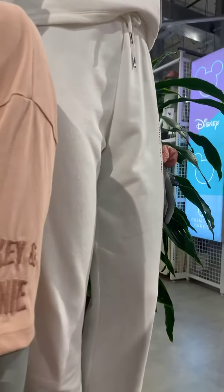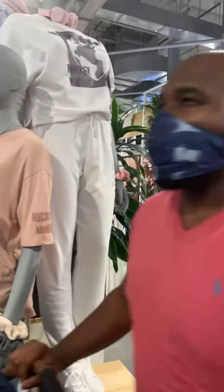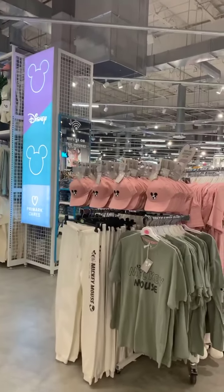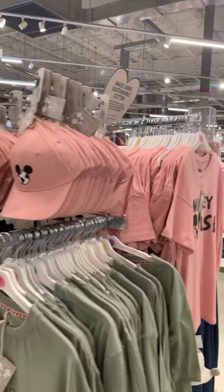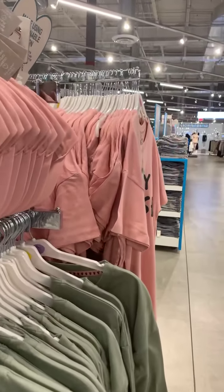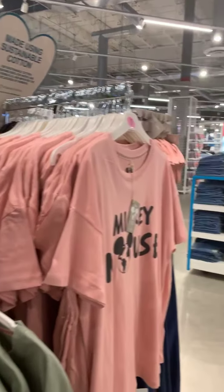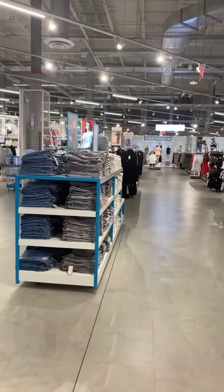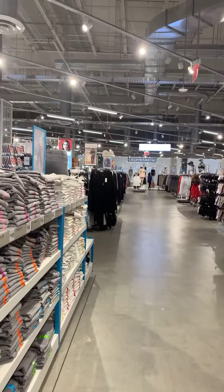We're going to save the bags for last. We can do a home section live too. If there's anything you guys want, let us know. Ann, have you been to a Primark before? Is this usually not how it is? Maybe this is just a good day or a good time.